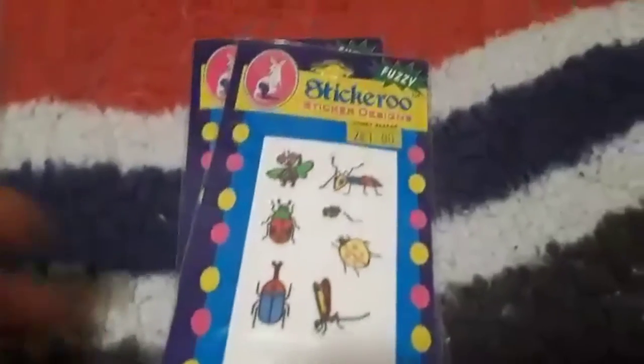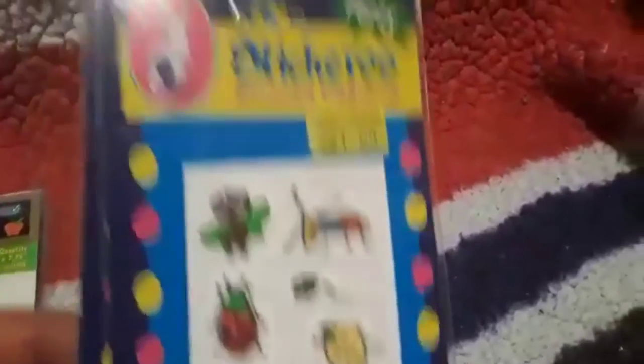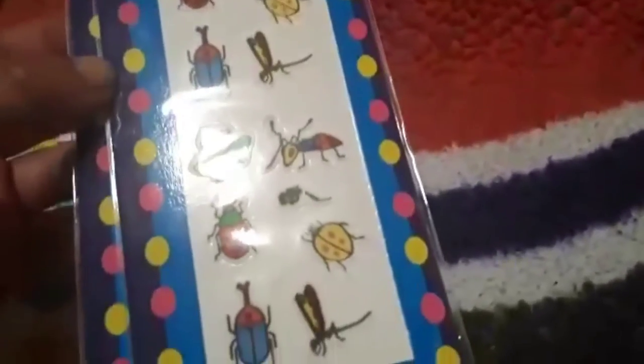Some stickers — two for a dollar, speaking of insects and bugs. These are really cool fuzzy-design stickers with different bugs on them. It even looks like it has a mosquito. Two packages of those.